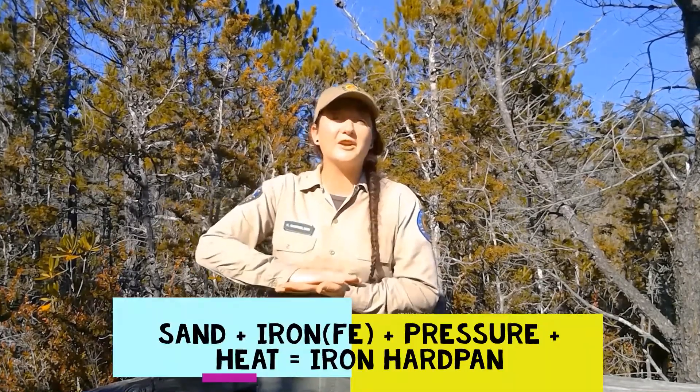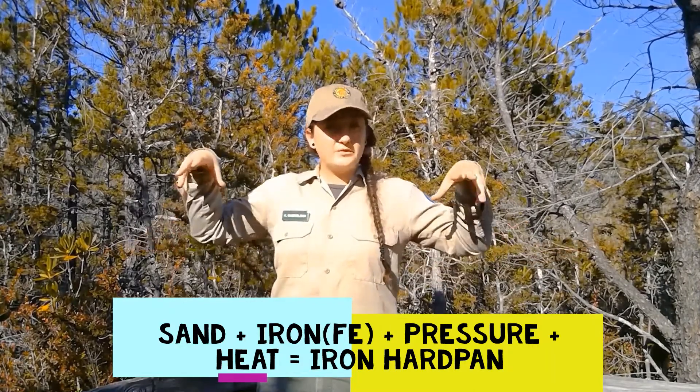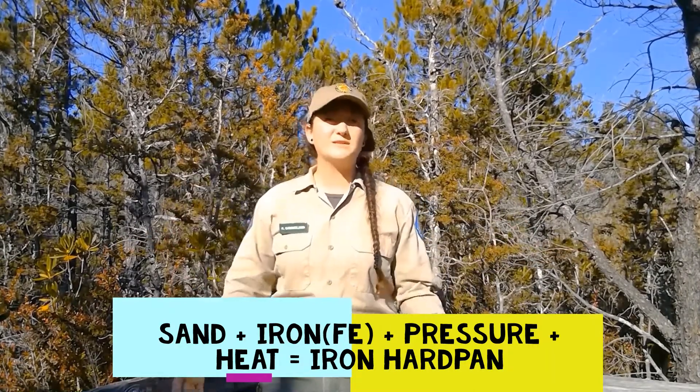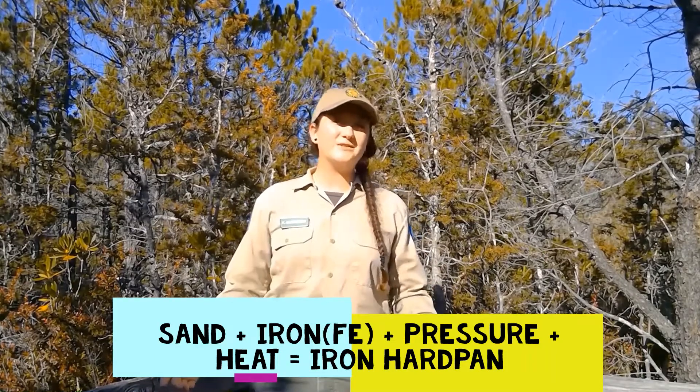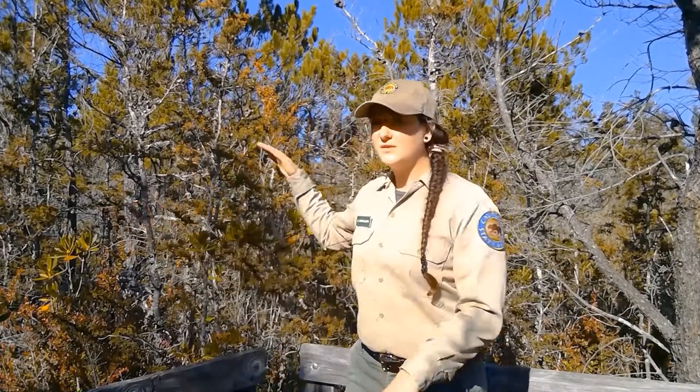And our third reason that these trees are still so small is because under that acidic, sandy layer is a hard pressed layer of sand and iron. It acts like a big shield so roots cannot grow down to the fresher nutrients that they would need to grow tall. So those are your big three reasons why we have some big challenges for the little trees of the pygmy forest.